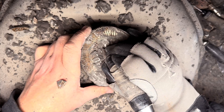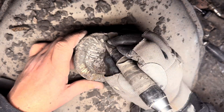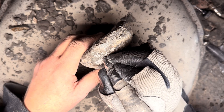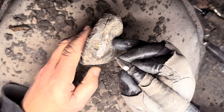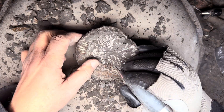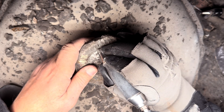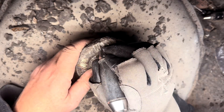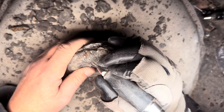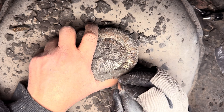Piece by piece, we get closer and closer to removing the limestone from the innermost whorls of the ammonite. Due to the rock being quite stuck onto the fossil itself, it's going to be quite a challenge to fully prepare this one. But we have no doubt it is going to be worth it.